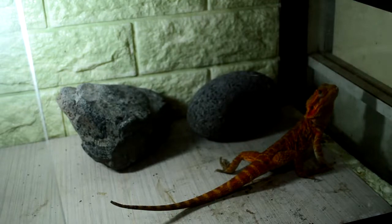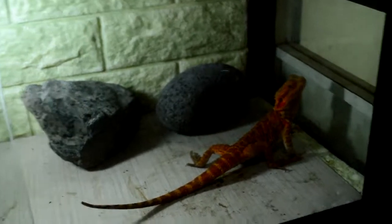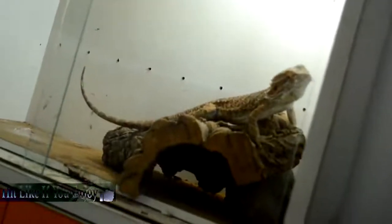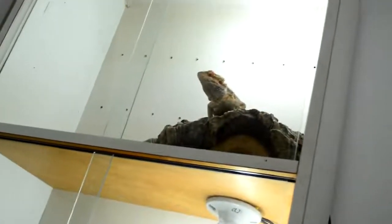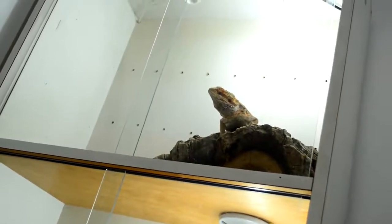I know the enclosure is filthy — I'm gonna clean it up after the video. They make a lot of mess, much like the turtles that I have. These guys poop big turds; it's like the size of a Pomeranian's poop.